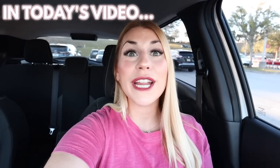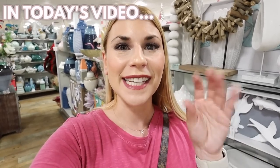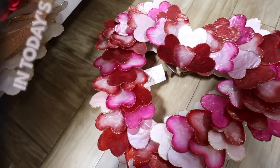Today we're looking at a ton of the 2023 Home Goods Valentine's Day decor. Hello everyone, welcome back to my channel. If you are new here, my name is Katie, I live in Orlando, and I make shop-with-me and DIY home decorating videos. I'm so excited because today we're looking at a ton of the 2023 Home Goods Valentine's Day decor — they have so many new Valentine's Day home accents, throw pillows, and kitchen decor items.